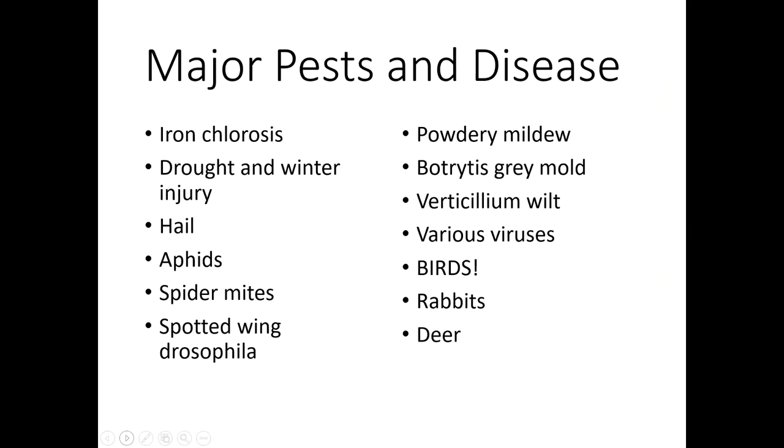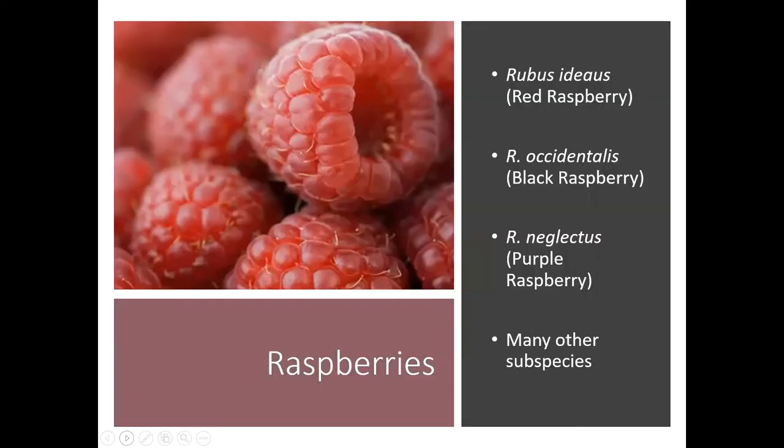Strawberries do have some pests and diseases, although in Colorado I haven't seen these be as big of an issue as they are back in the Midwest and on the East Coast. What we do get here in Colorado are birds, rabbits, deer, and other types of rodents that love to eat our berries. In those cases, exclusion is going to be your best bet — if you can keep them out of there, that's how you're going to save your strawberries.